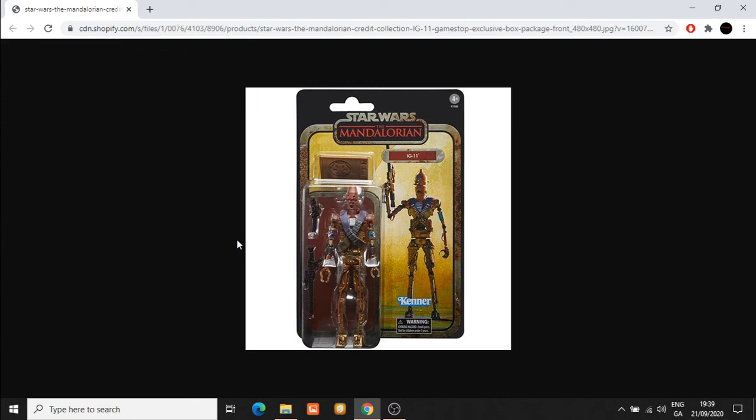Maybe Hasbro has wave two and beyond planned when they release more Mandalorian characters. We've recently seen images of the Armorer and the Incinerator Trooper, and word on the street is that Moff Gideon is coming along with Quill and Greef Karga. Are you going to buy this line, or could you pass on it? Are you disappointed we didn't just get a standard Mandalorian with a retro card? I personally think that would have looked absolutely phenomenal.